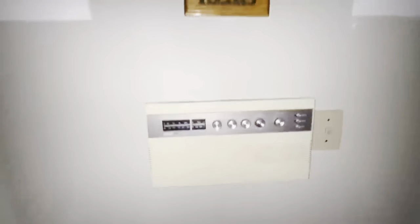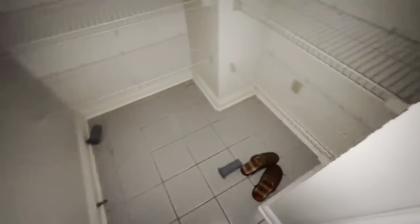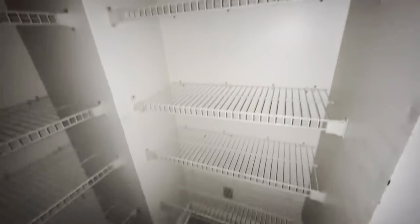Oh look at that. Intercom. Oh man — that's killer. Keys hung there. That green is very 80s. It looks great on camera, but it's a shade of green. These old floors. Oh wow. Look at the size of this pantry. Slippers left behind. Big pantry. Wow.